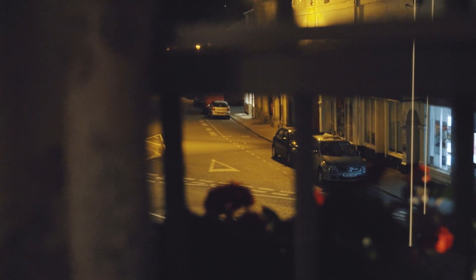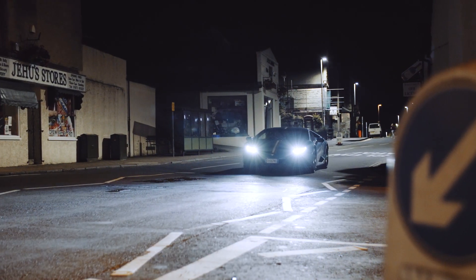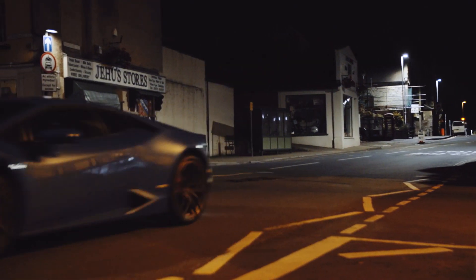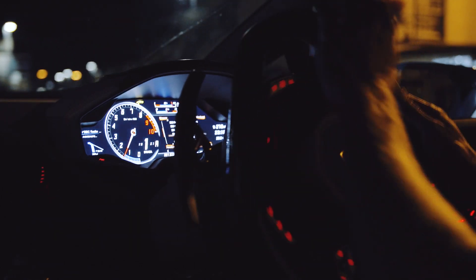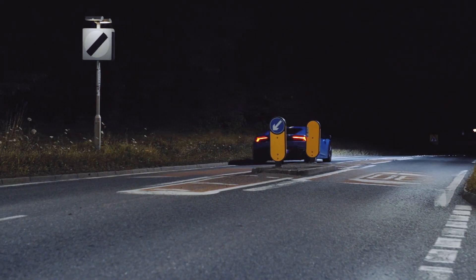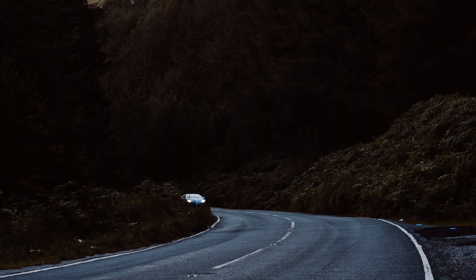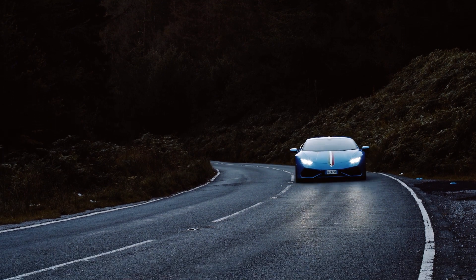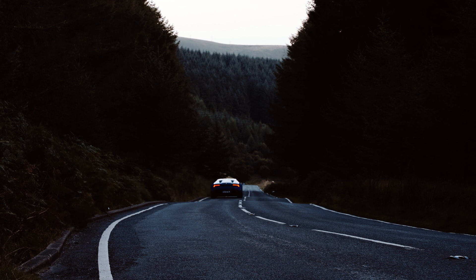Headlights flicking on in the pre-dawn darkness, sneaking — well, as much as you can sneak with a V10 — out of town while others are slumbering. There wouldn't be too much motorway to tackle, and although I like forests because they remind me of rally stages, I think we'll leave them behind for this drive. Instead, parking somewhere up high, in the middle of nowhere, in time to watch the sun come up.